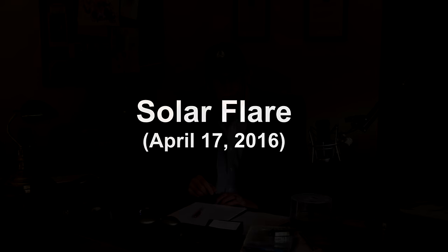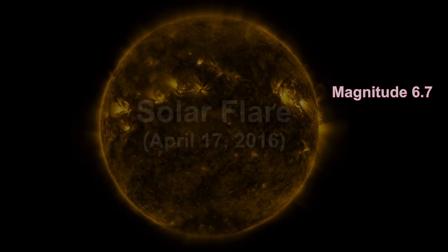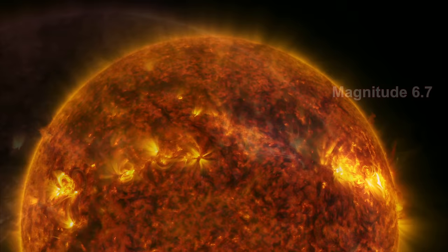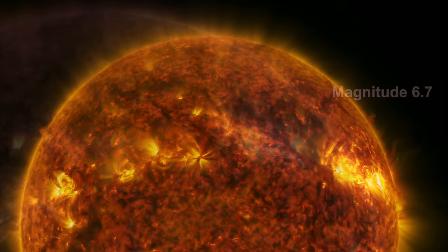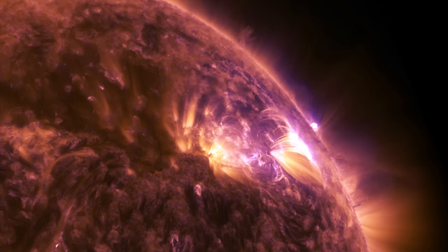Let's start at the center of our solar system. On April 17th, 2016, an active region on the Sun's right side released a mid-level solar flare, captured by NASA's Solar Dynamics Observatory. The solar flare caused moderate radio blackouts. This video was captured in several wavelengths of extreme ultraviolet light and color-coded for easy viewing.